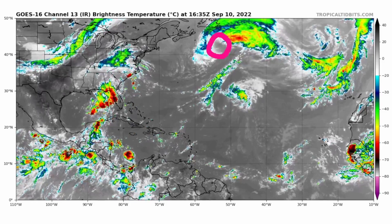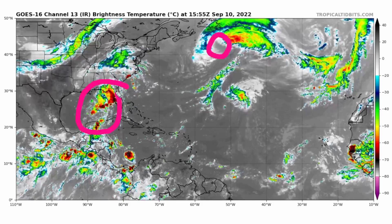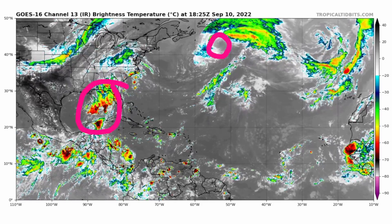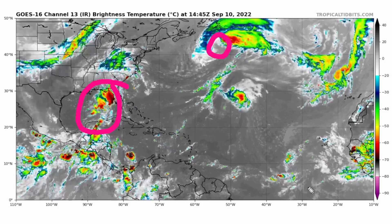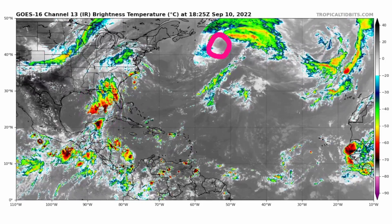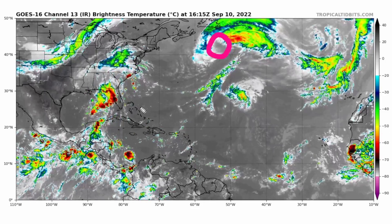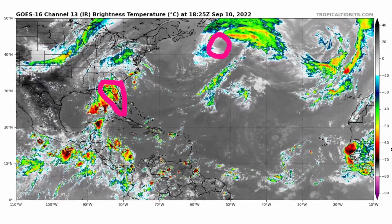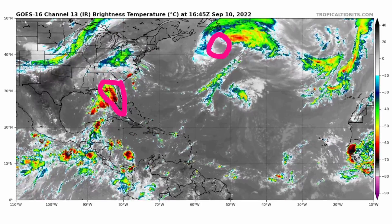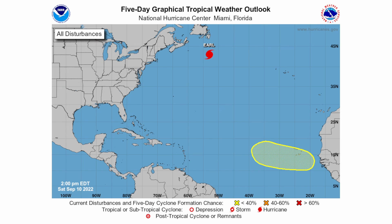There is a lot of convection in the Gulf of Mexico, but this is definitely not tropical. We don't see any circulation with it — it is mainly just Gulf thunderstorms. Some of these thunderstorms are impacting Florida throughout today, so there could be some flash flooding potential with lightning and such.